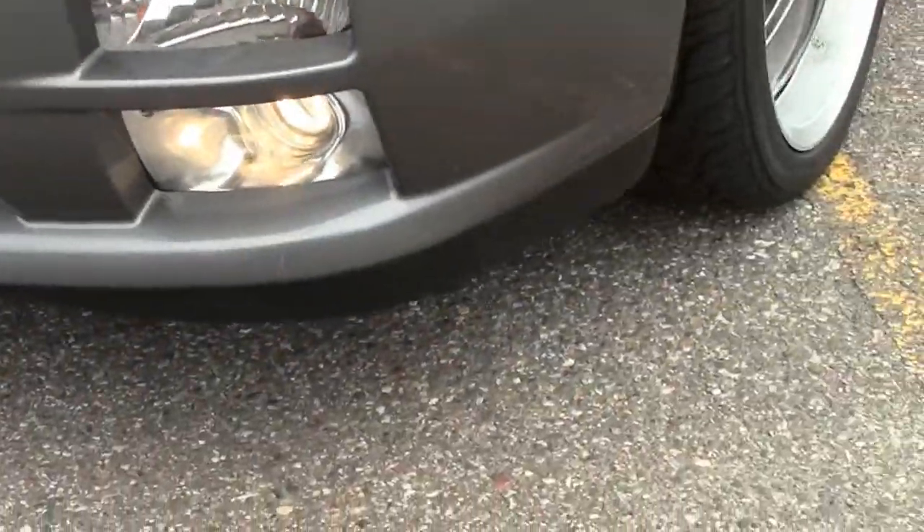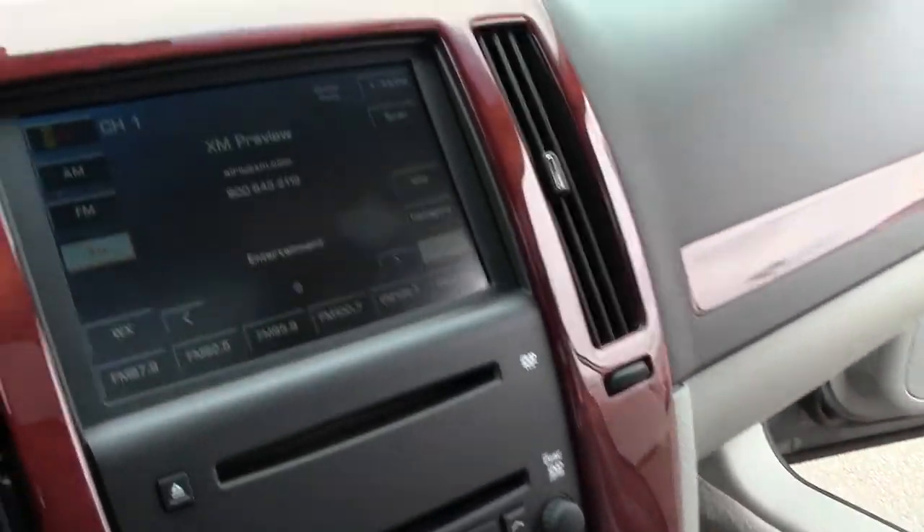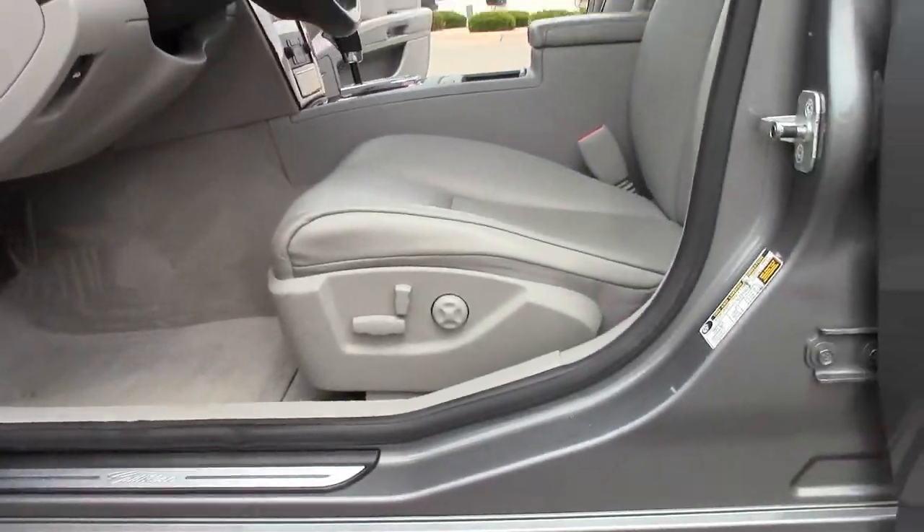The interior is comfortable with ample head and legroom in both rows, and safety features such as multiple airbags, four-wheel ABS disc brakes, and traction and stability control are standard-issue equipment on all 2005 STS trim lines.